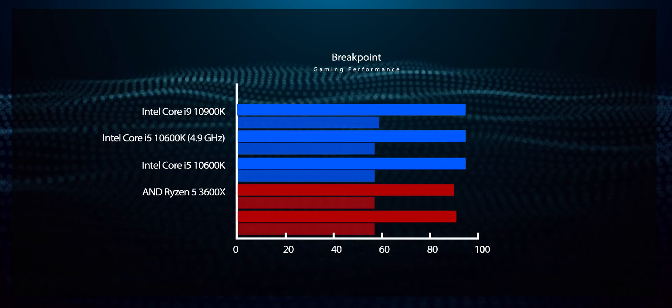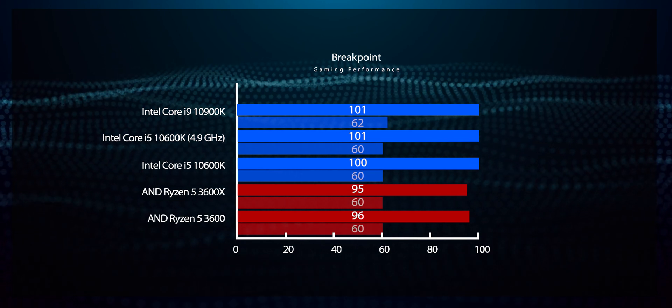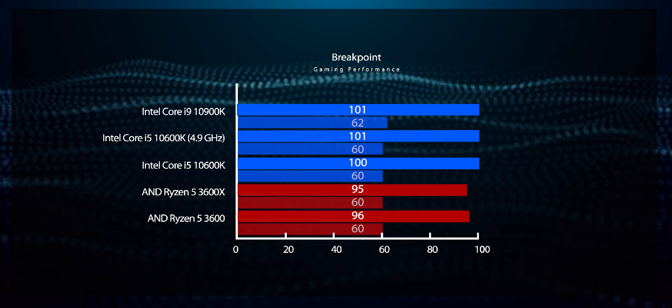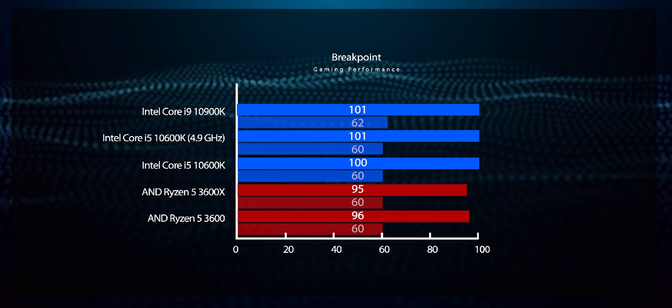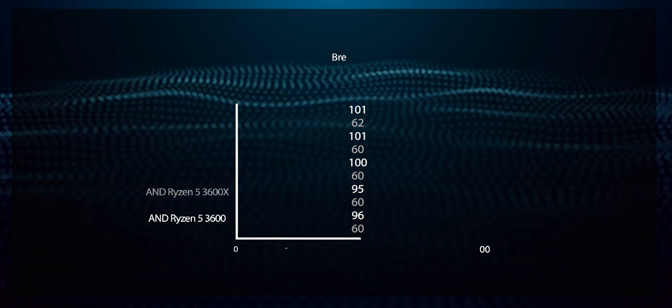In games that are more GPU-limited like Ghost Recon Breakpoint, we still see the Intel chip deliver 5 more frames per second than the Ryzen 5 3600X, although both Intel CPUs deliver the same 100 FPS before overclocking, and an additional 1 FPS after applying the overclock.